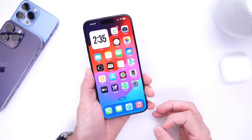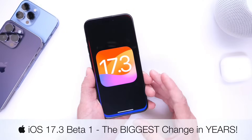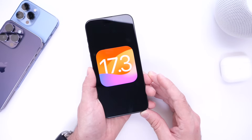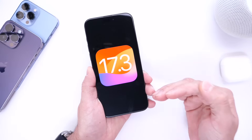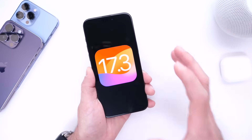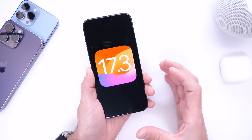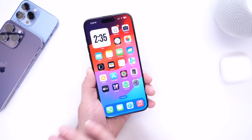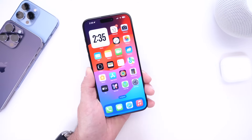Hey guys, so today Apple released another major update for the iPhone. iOS 17.3 Beta 1 is now available for registered developers and public beta testers. You'll most likely see this available to you within the next 24 hours. I want to talk about what's new with iOS 17.3 Developer Beta 1. Right on the heels of the release of 17.2 yesterday, this one brings one of the biggest changes in years to iCloud privacy, passcodes, and security in regards to protection from stolen devices.